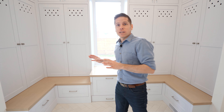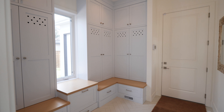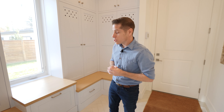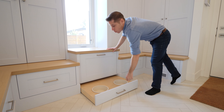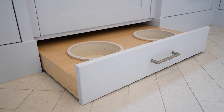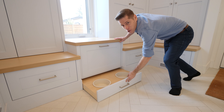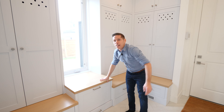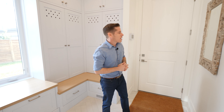We're in the boot room here, just off the garage. If you have a dog, you're going to love this — below this drawer there's another little pull-out for food and water for your pups. And then through this door is the three-car garage.